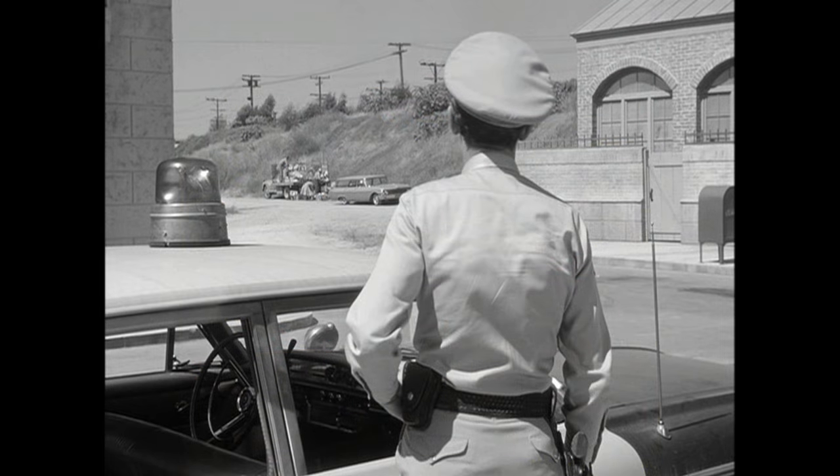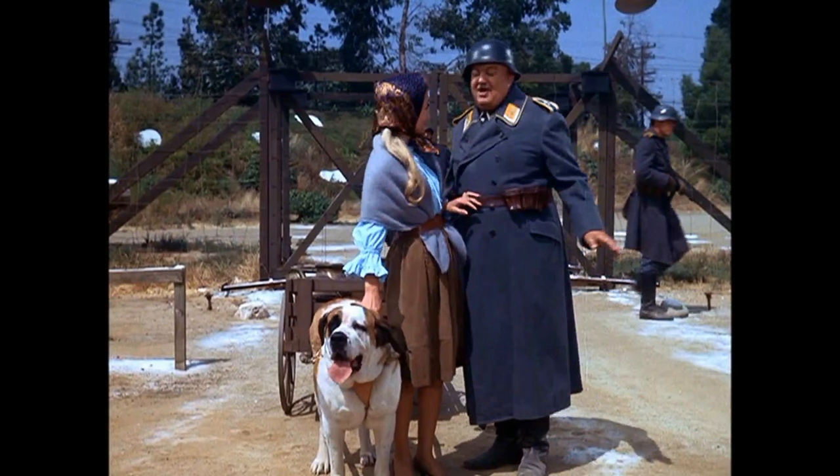This is a shot from the Andy Griffith show behind Don Knotts. You can see that berm, that hill — that is the same area where we have the entrance to the Hogan's Heroes camp, on the left side just away from that building. I'll show you a larger picture so you can see where everything is laid out, but the Mayberry set is just south of the Hogan's Heroes set. You can see very similar telephone poles in the background, and that berm — the previous shot from Barney Fife — would be on the right-hand side of this photo down that small dirt road.